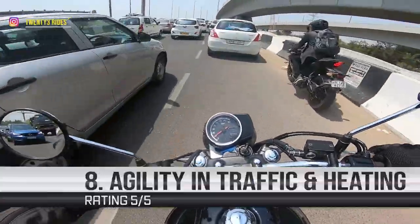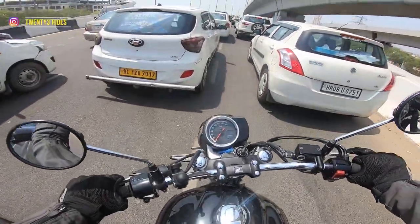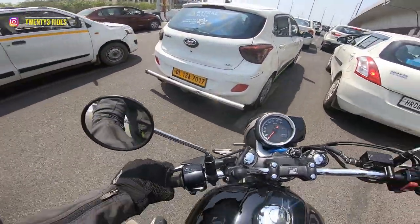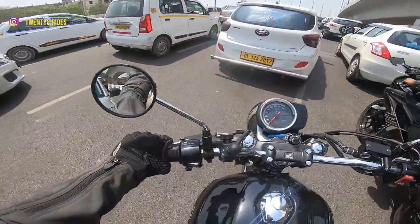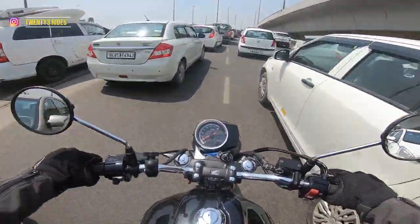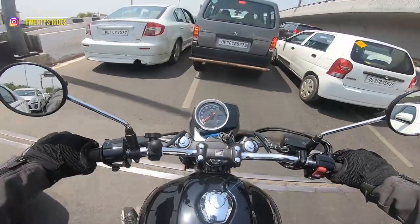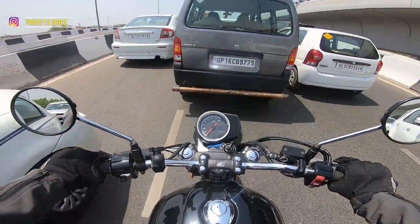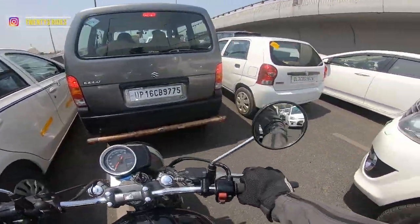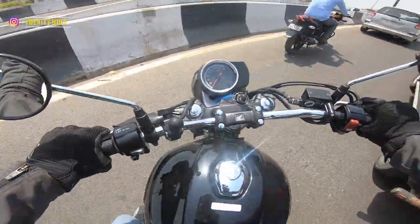Going through bumper-to-bumper traffic on the Barapula flyover in Delhi — no issues at all. The bike feels very light, and this is a real-world agility test. Traffic doesn't get worse than this. Picking the bike up in second gear on an incline going up the flyover — works absolutely fine. The clutch is very light. Heat dissipation from the engine is very manageable. I'm not wearing proper riding pants right now, just jeans, and can't feel any discomforting heat on my legs at all. Very well done, Honda.